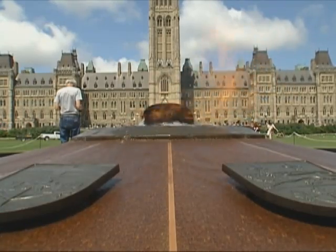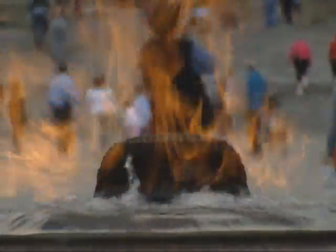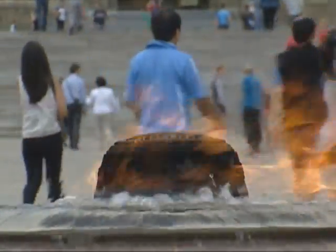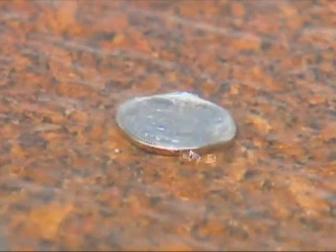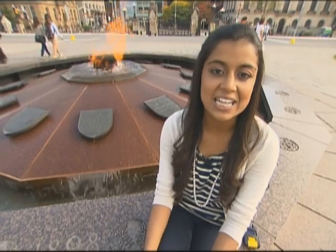Fueled by natural gas, the flame itself burns day and night, year after year, and has become an important symbol of Canada's heritage. Every day, hundreds of visitors toss coins into the fountain. In 1991, Parliament passed an act ensuring that the coins go to the Centennial Flame Research Award Fund, recognizing the achievements of Canadians with disabilities.